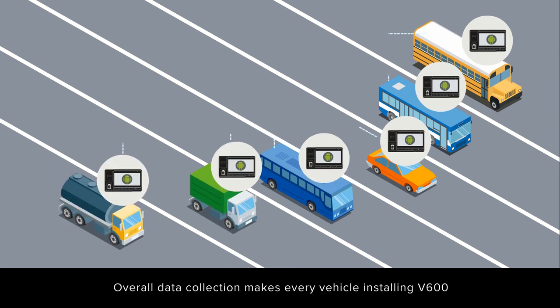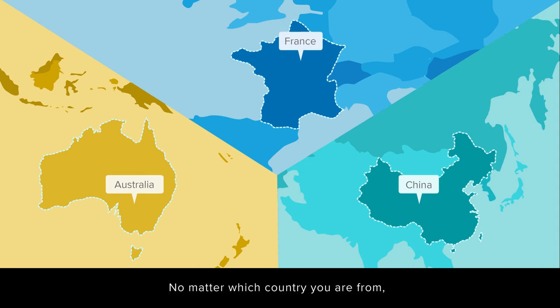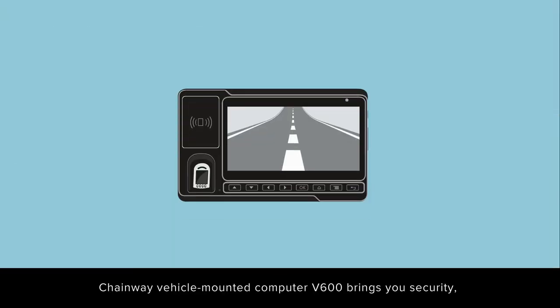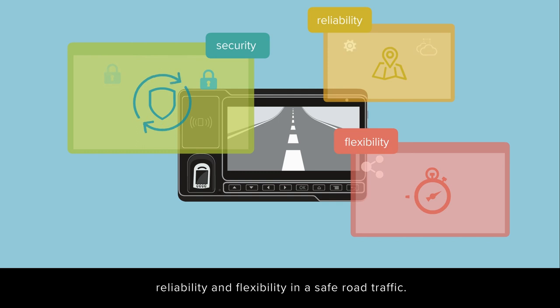Overall data collection makes every vehicle installing V600 smart and connected, no matter which country you are from or which stakeholder you are in public transport. Chainway Vehicle Mounted Computer V600 brings you security, reliability, and flexibility in safe road traffic.